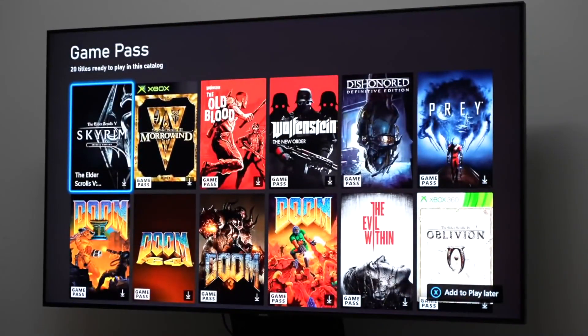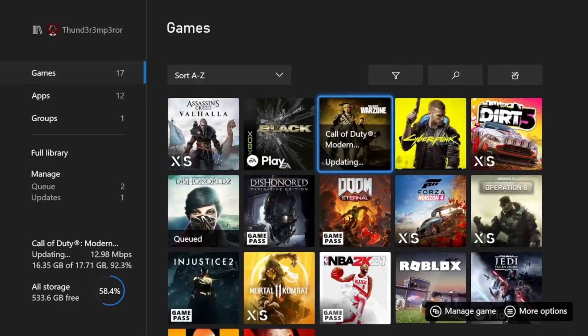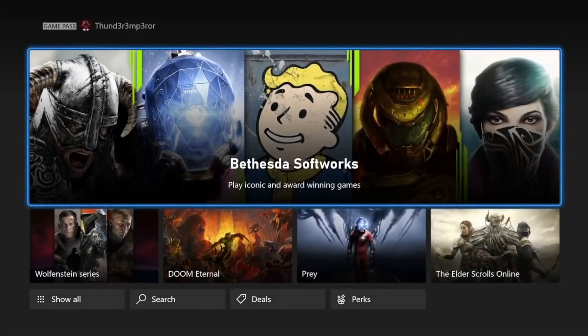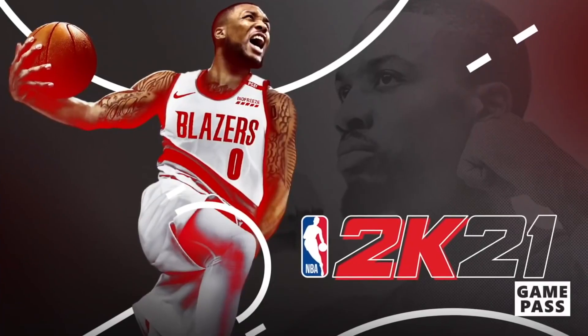First thing first, make sure you are connected to the internet. Xbox doesn't particularly like offline gaming — this means some things won't properly function if you are offline, so it's a good practice to have a live internet connection.